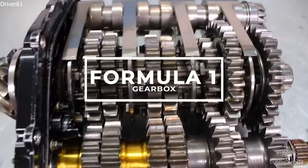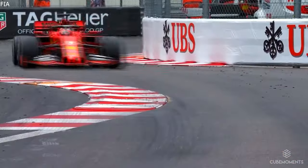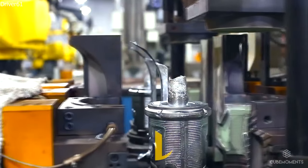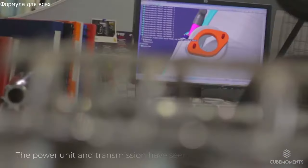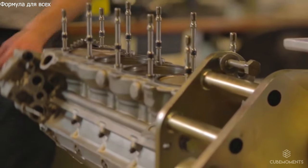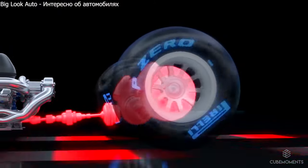Let's get familiar with the Formula 1 gearbox system. In the past few years, Formula 1 has witnessed several changes and tweaks in the rules. Teams and manufacturers have come up with some genius innovative ideas to get around the new regulations. The power unit and transmission have seen some significant changes. In this video, we're going to be taking a closer look at the transmission system and how it transmits power to the wheels.